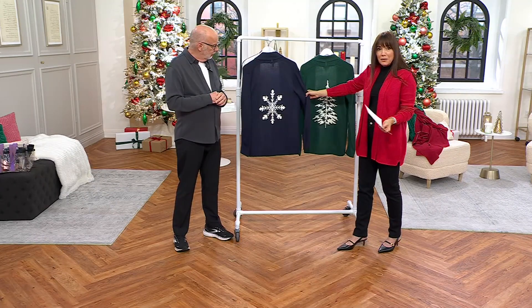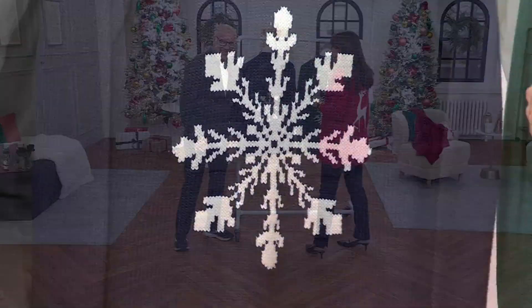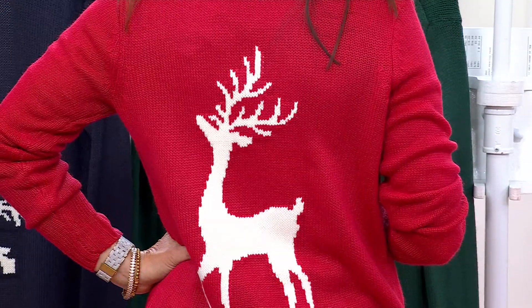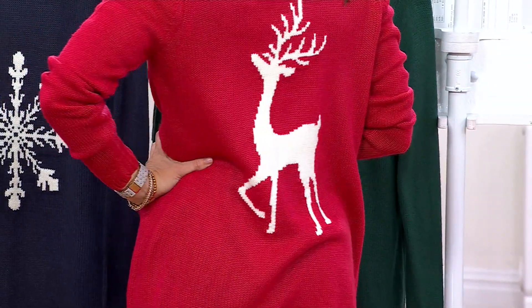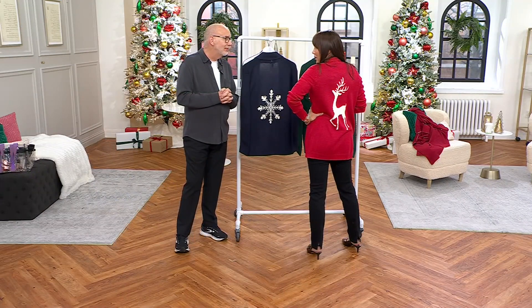The only one that's truly holiday is the one I have on — that's the reindeer. And I think it's so stinking cute. The red is definitely holiday fun. But start wearing it now — I've already seen people wearing Christmas stuff. Get it home, start wearing it now. A couple of my friends already put their Christmas trees up. So how about it?